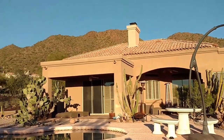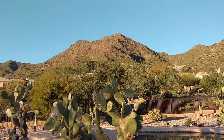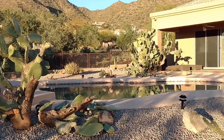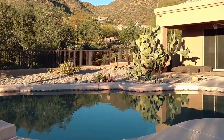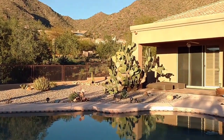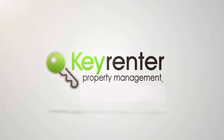Beautiful view of the McDowell Preserve. Great way to relax!